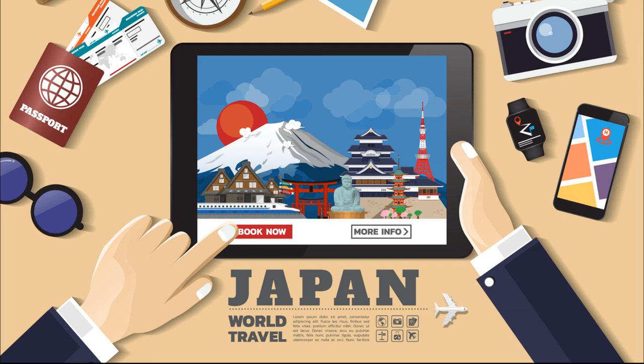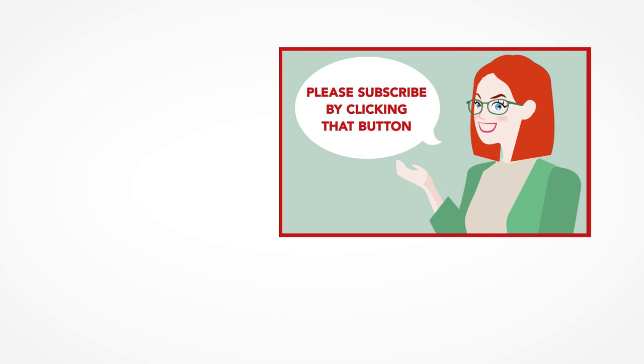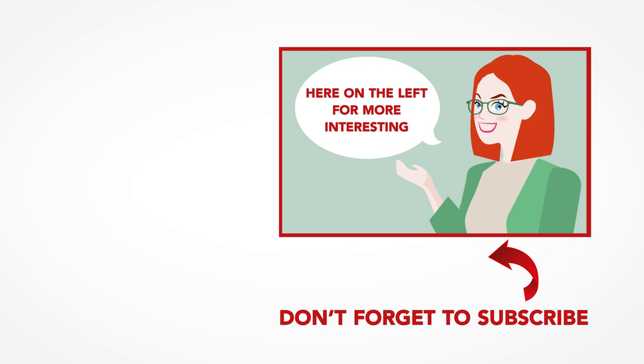Are you ready to teach English in Japan? For the best possible start to your teaching career, why not take our in-class TEFL certification course in Tokyo? You can also get more information about living and teaching English in Japan via our Japan country page. Thanks so much for watching — we are ITTT, the leading provider for TEFL and TESOL training courses. If you like this video, please subscribe and click on any of the videos here for more teaching tips on getting certified to teach English abroad and online.